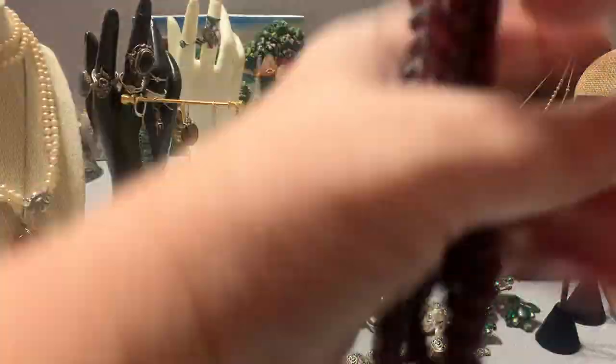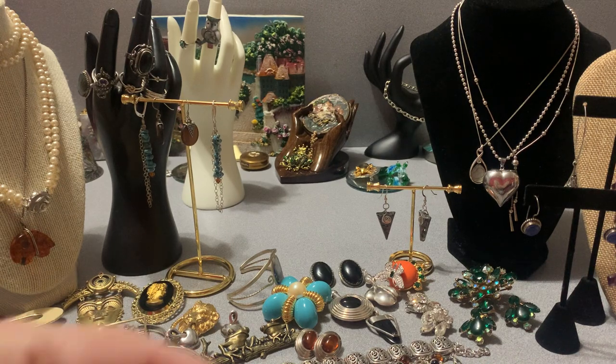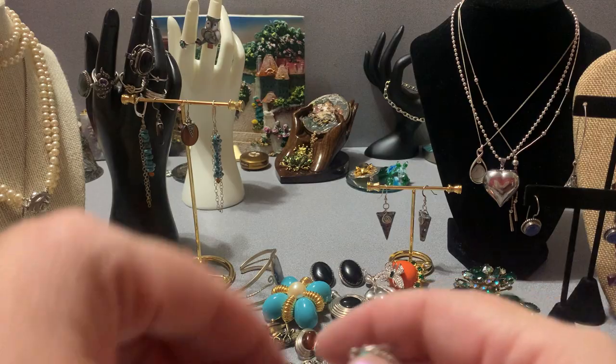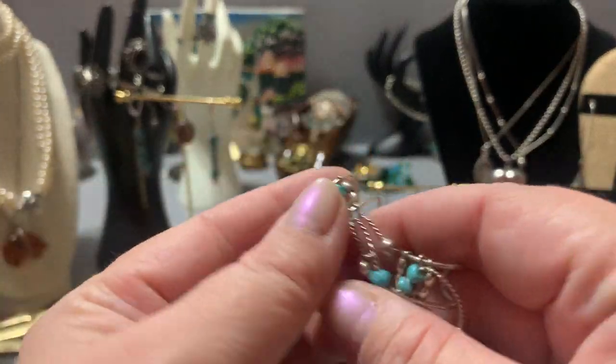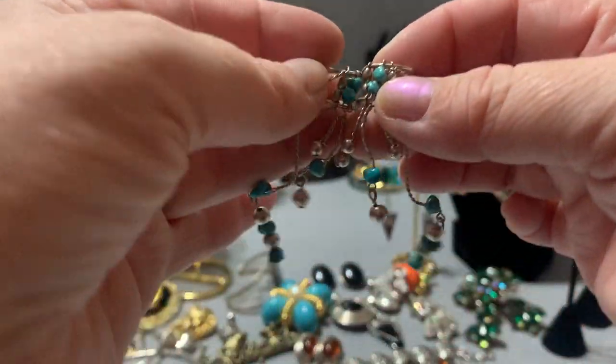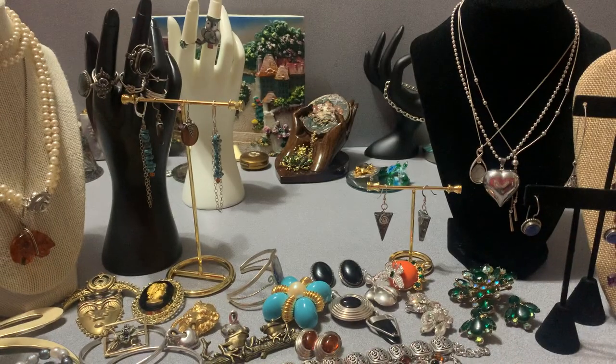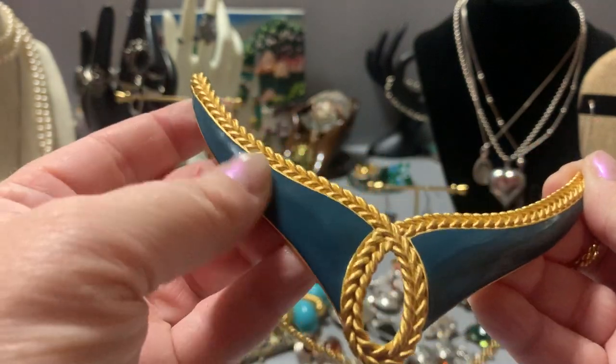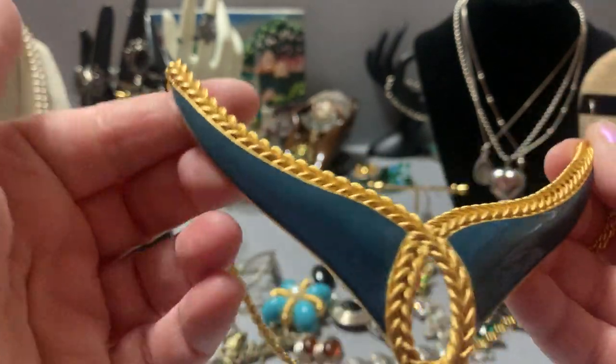I have a nice long rope of garnet — it's pretty nice, I'll bring that. These I've shown before: sterling little cuffs, sterling turquoise — they're pretty nice actually.